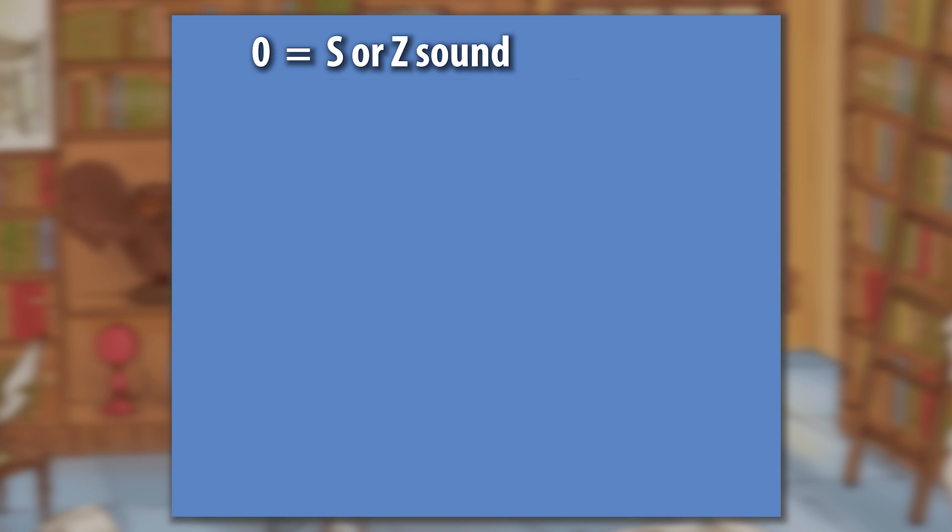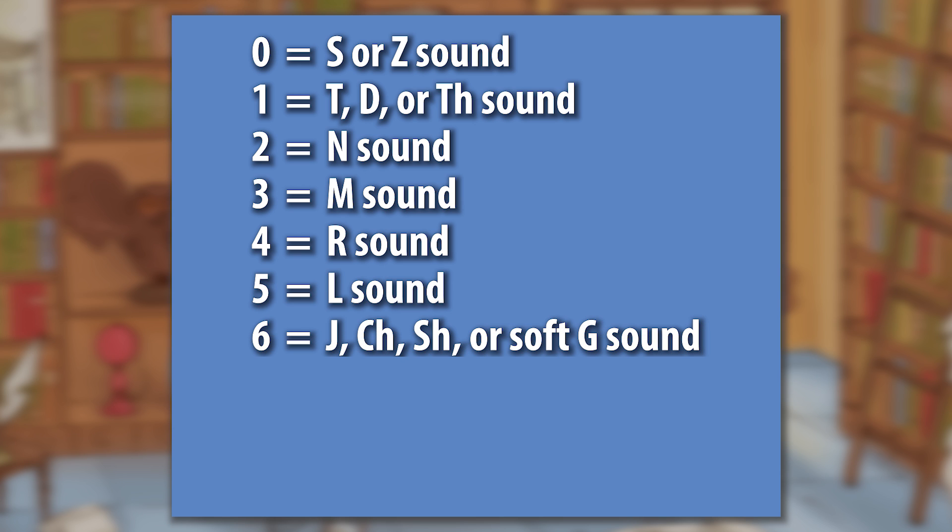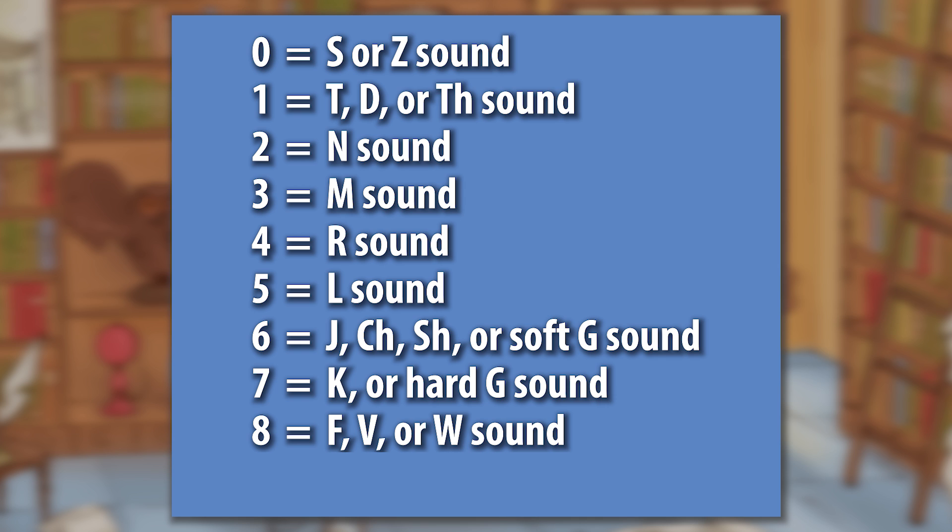The first step of this technique involves memorizing a phonetic alphabet for the numbers 0 through 9. 0 is the S or Z sound. 1 is the T, D, or TH sound. 2 is the N sound. 3 is the M sound. 4 is the R sound. 5 is the L sound. 6 is J, CH, SH, or soft G, like geranium. 7 is the K sound and the hard G, like go. 8 is the F, V, or W sound. 9 is the P or B sound. It will take you a little while to memorize this list, but once you do, you can start converting numbers into words. You can put in any vowels you want between the consonant sounds, so you can make any number of words.